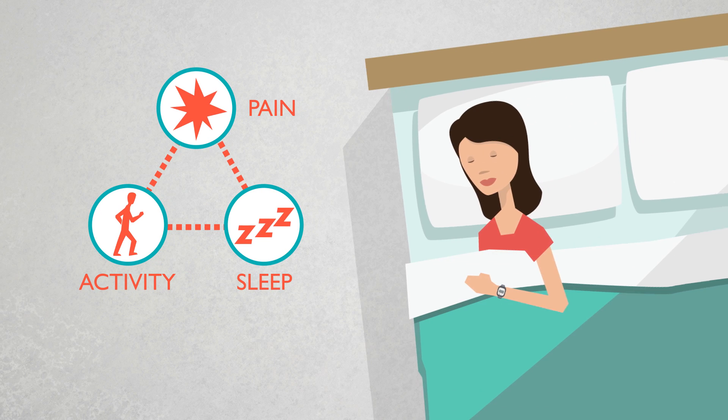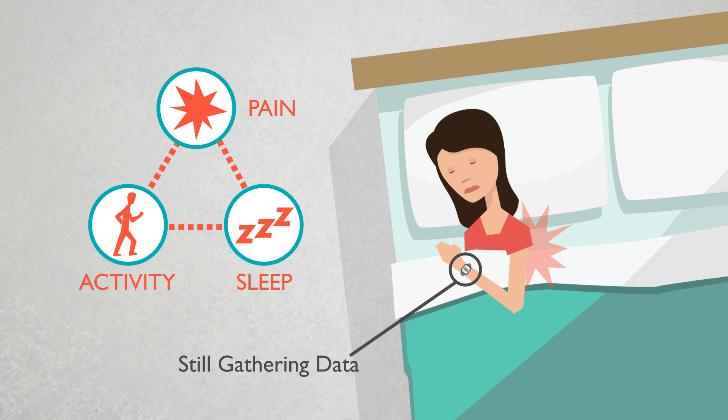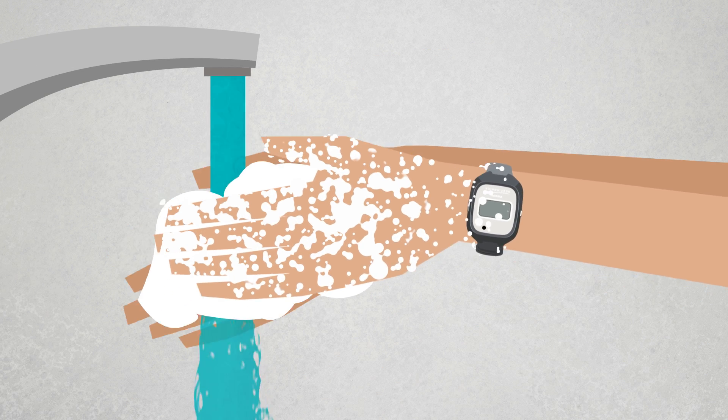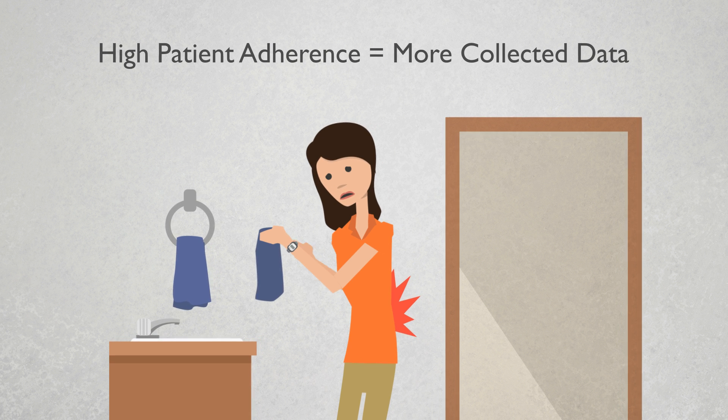Since activity, sleep, and pain are interrelated, the ActiWatch Spectrum Pro's ability to gather data during sleep is critically important. And by being so easy to wear, the device can help facilitate patient adherence, which means more collected data.